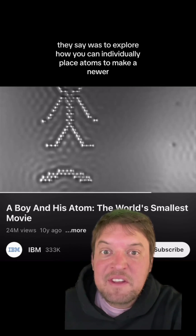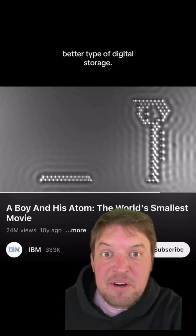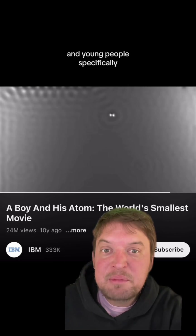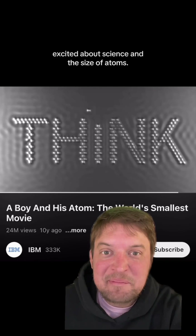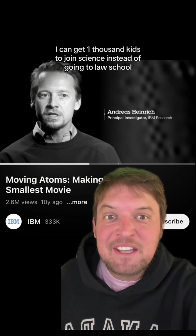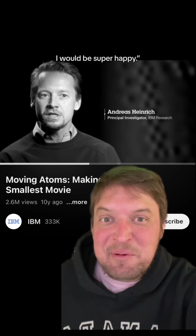Part of the goal of making the movie was to explore how you can individually place atoms to make a newer, better type of digital storage. But also, the scientists involved were excited to get people, and young people specifically, excited about science and the size of atoms. The principal investigator, Andreas Heinrich, said if by making a movie I can get a thousand kids to join science instead of going to law school, I would be super happy.